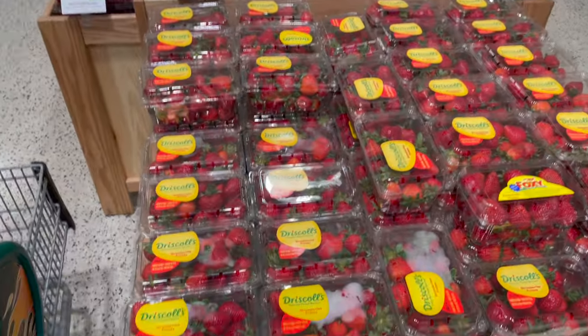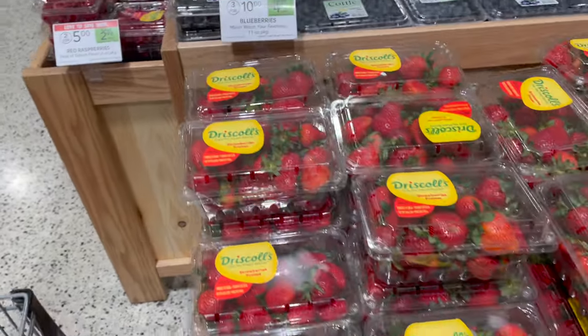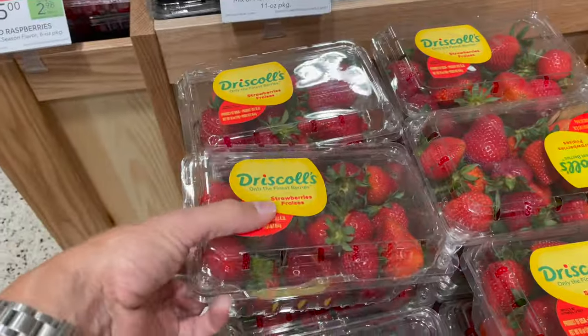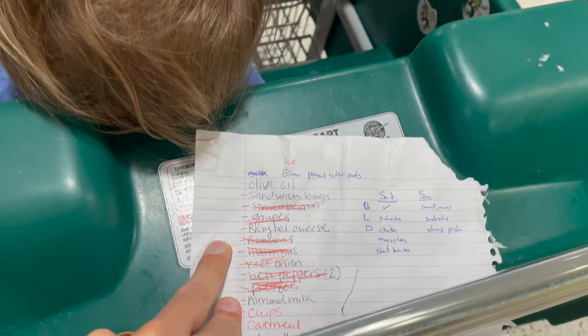Look at these — low, sweet, fresh strawberries! Two for five dollars. That's a good price.